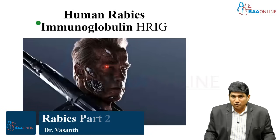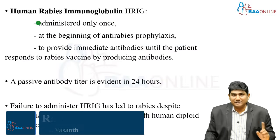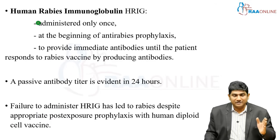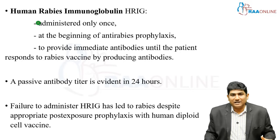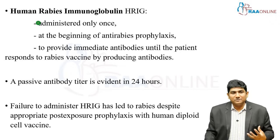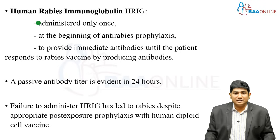Coming to the Human Rabies Immunoglobulin, HRIG — HRIG is administered only once. It is administered on day zero, possibly at the time of your visit, or at maximum within 24 hours. It is given at the beginning of anti-rabies prophylaxis because even if you give a vaccine, it will take a minimum of seven days for the vaccine to induce antibodies in the body. So HRIG should be administered within less than seven days to provide immediate antibodies until the patient responds to rabies virus by producing antibodies.